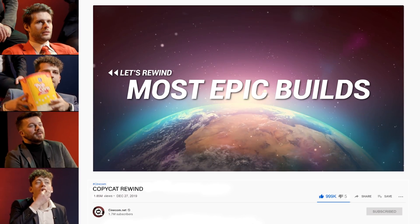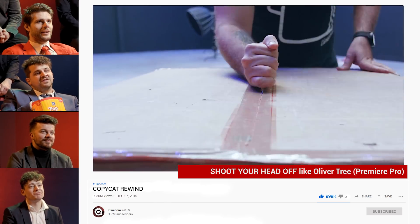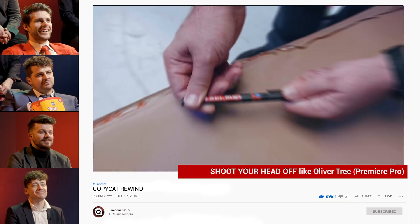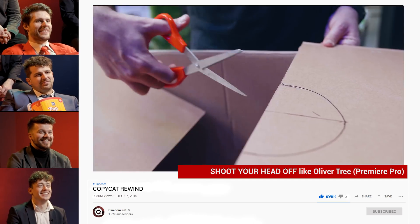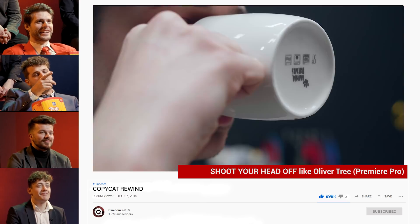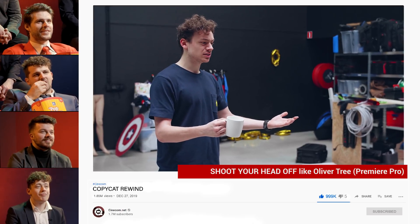The most epic builds. This is the silly one with the tank. This is the most funny build we've ever done. It's super silly — you and the tank. But it's a fun edit, a really fun edit. Yeah, I like it a lot. It's a great edit. It's awesome.